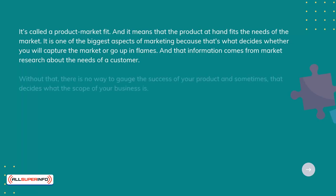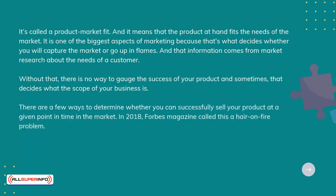Without that, there is no way to gauge the success of your product, and sometimes that decides what the scope of your business is. There are a few ways to determine whether you can successfully sell your product at a given point in time in the market.